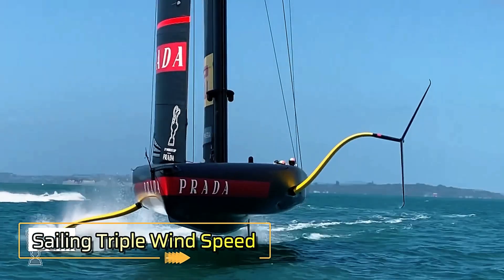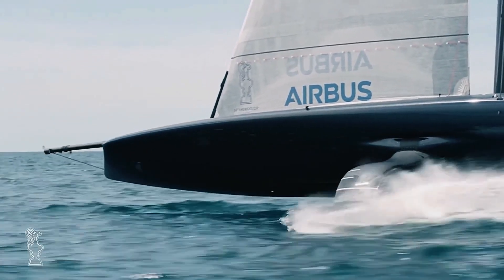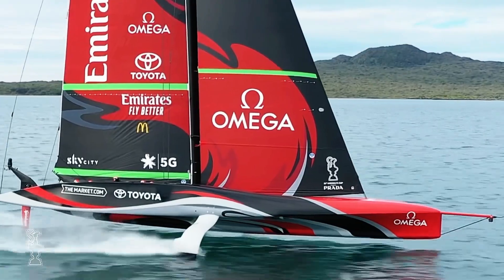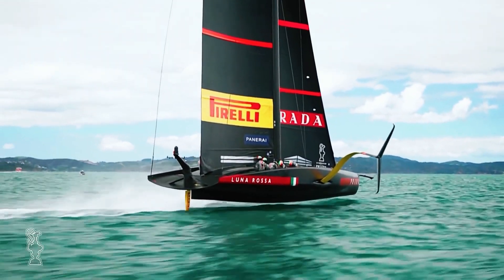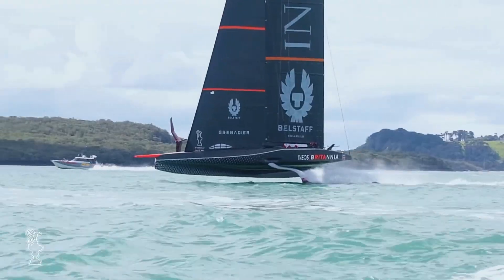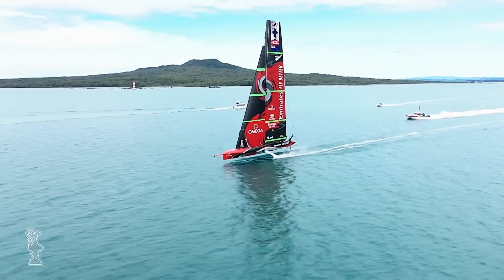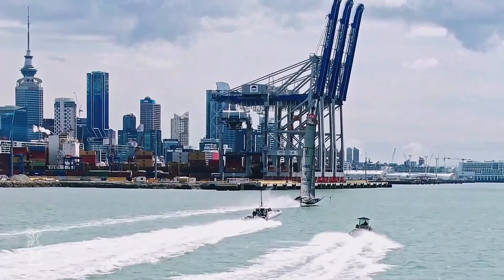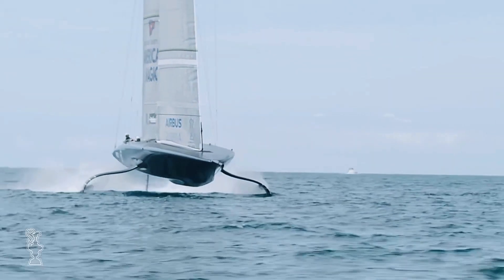Sailing at three times the speed of the wind may sound like science fiction, but cutting-edge sail technology has made it a reality. This remarkable achievement is possible thanks to advancements in sail design and aerodynamic principles that allow a sailboat to capture and optimize wind energy far beyond traditional expectations. By fine-tuning sail shape, angle, and material composition, sailors can now harness wind energy with unprecedented efficiency. The specially designed sails create a dynamic flow of air over the surface, generating lift much like an airplane wing.